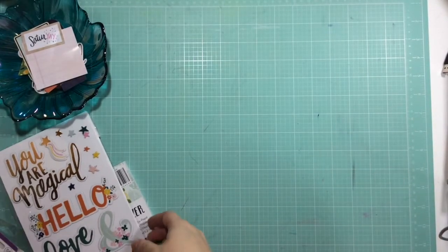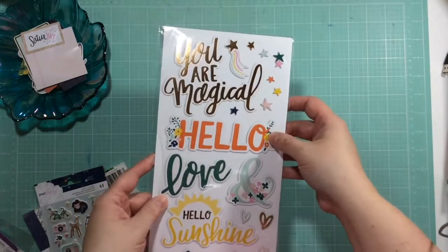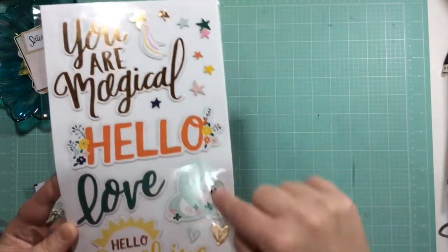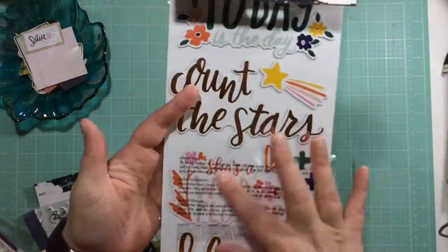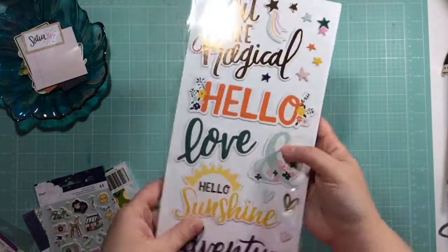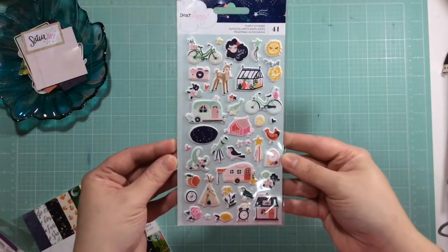I also grabbed a sticker sheet - I knew I wanted to use this for project life or even just doing a couple of layouts. Sorry about the light here. This side has 'Your Magical,' 'Hello Love,' 'Hello Sunshine,' 'Adventure,' with cute little stars. On the back it says 'Today Is the Day,' 'Count the Stars,' 'She's a Wildflower,' 'Blissful,' and then all the little plus signs or crosses - beautiful.